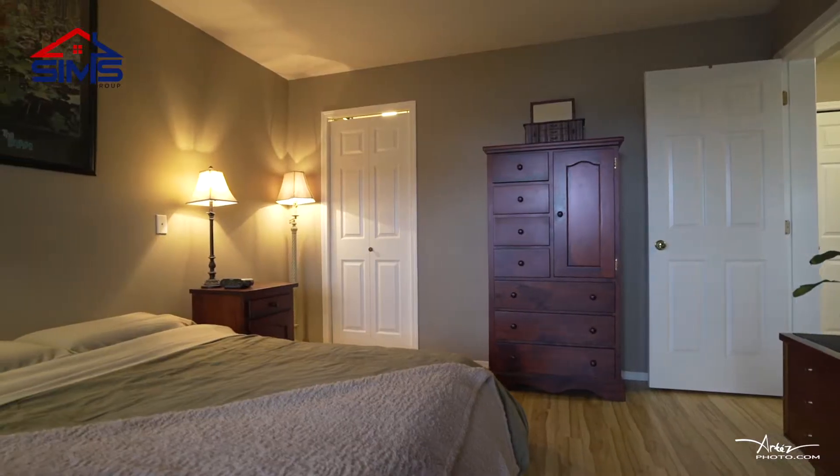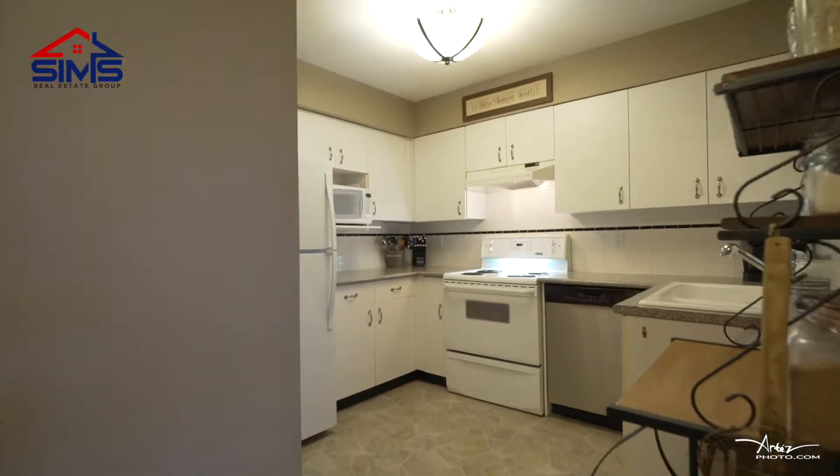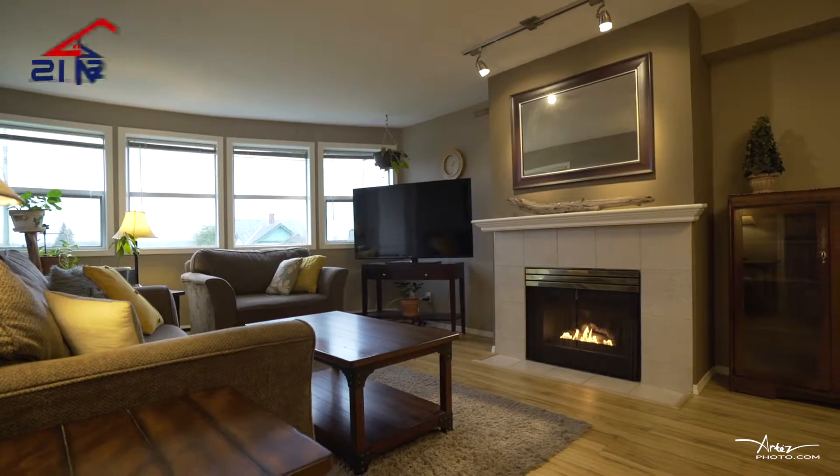A great master bedroom, a very functional kitchen with bright colors, and beautiful laminate flooring throughout. This condo will impress even the pickiest buyer.